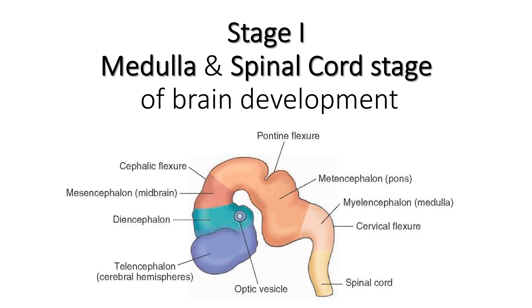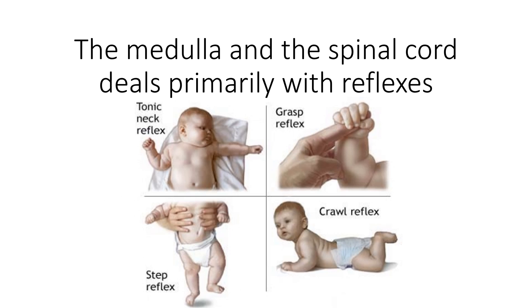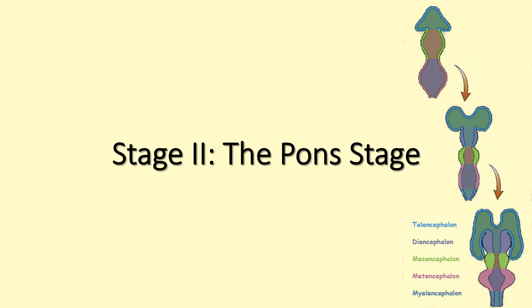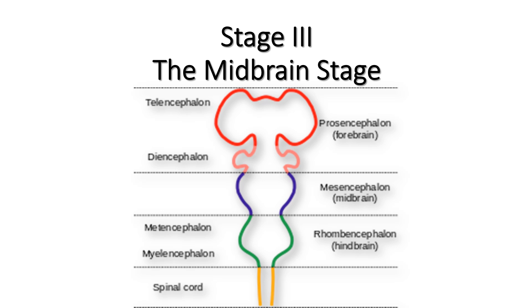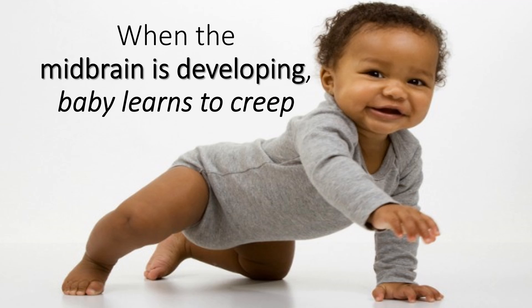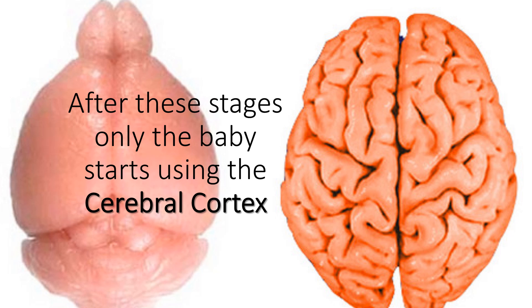Stage I is the medulla and spinal cord stage of brain development. The medulla and the spinal cord deal primarily with reflexes. Stage II is the PONS stage — when the neural networks in the PONS develop, the infant learns to crawl. Stage III is the midbrain stage. When the midbrain is developing, the baby learns to creep. After these stages, the baby starts using the cerebral cortex.